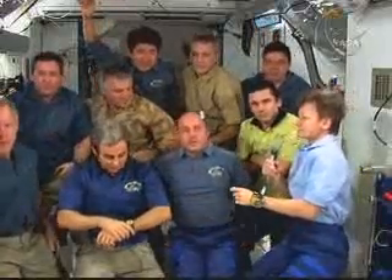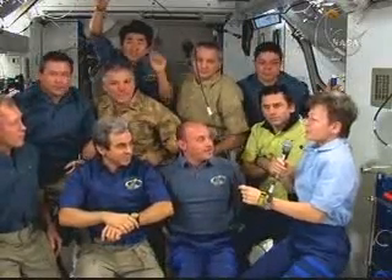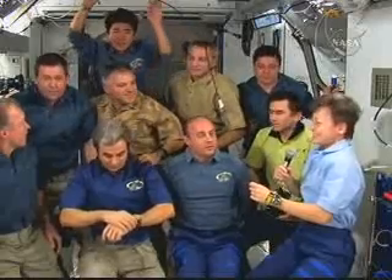All 10 crew members — that's three from Expedition 16. How are you reading us on the HD? Are you loud and clear? Okay, excellent.